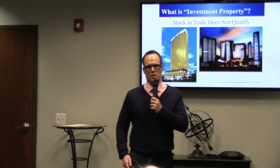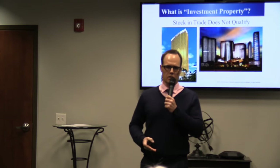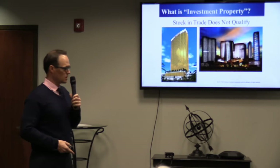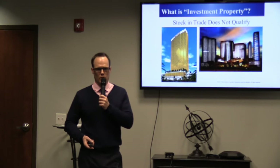Stock and trade doesn't qualify for a 1031. The IRS doesn't want home builders or developers to do 1031 exchanges. If you're buying large tracts of land, subdividing them, and selling lots or building and selling homes — or buying property on the Las Vegas Strip and selling individual condo units — those are considered stock and trade. If you're a developer developing real estate that way, the 1031 exchange program is not the right program.